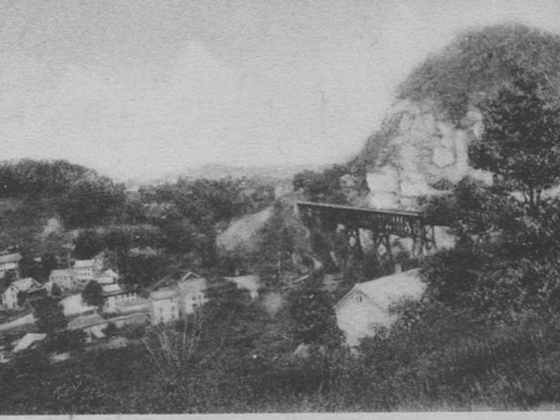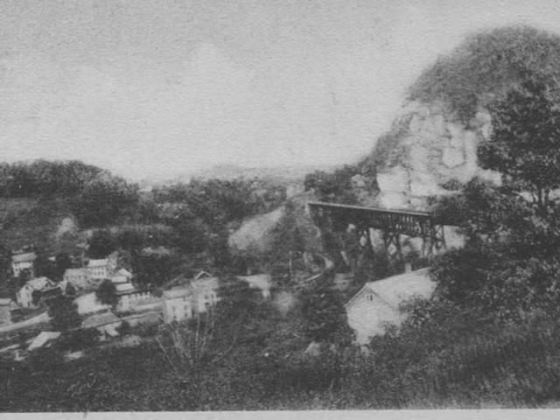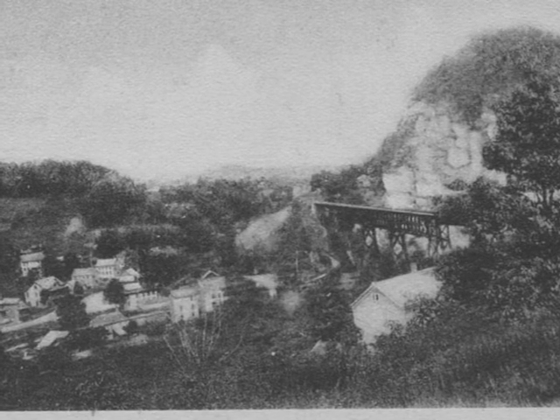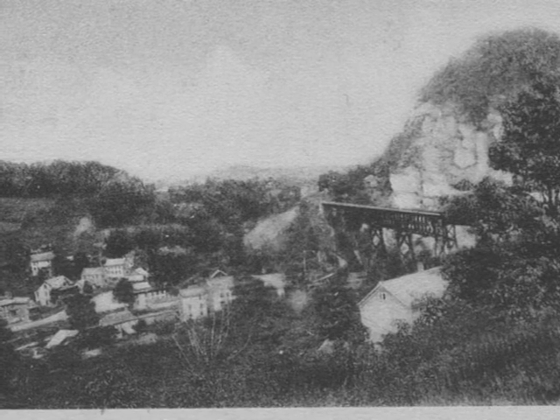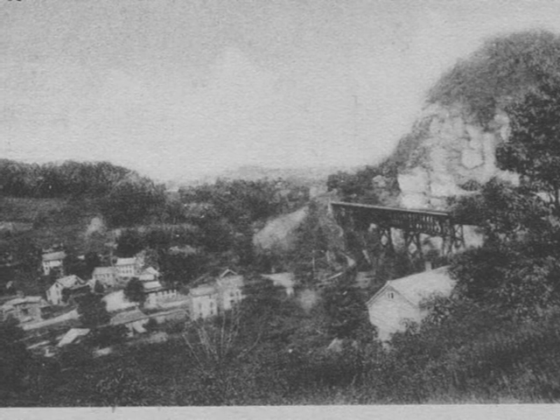When they couldn't make it on the second try, they tried another method. They would split the train in half and pull half the train up to the top of the hill, just beyond the tennis court up there. There was a siding up there. They'd park that half of the train on the siding, back up for the other half, pull up again with the second half, hitch on, and then go on to Kingston. Almost a daily occurrence.